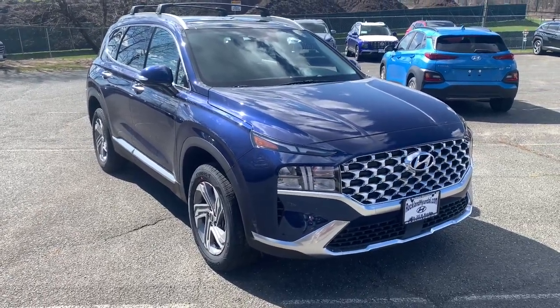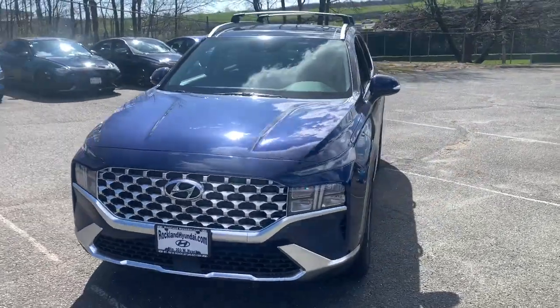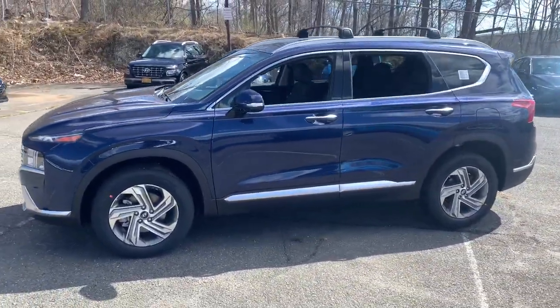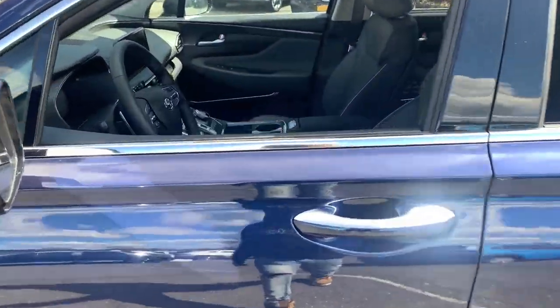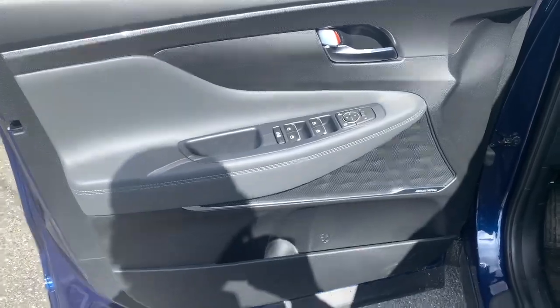Hop into the 2022 Hyundai Santa Fe. All you need to do is relax and enjoy the ride in this stylish and capable Santa Fe. This mid-sized crossover delivers confidence and comfort thanks to features like standard driver assistance, a spacious, well-equipped cabin, and standard infotainment tech. Start building your road trip memories.